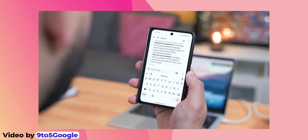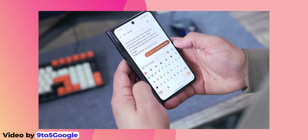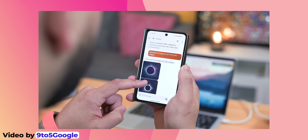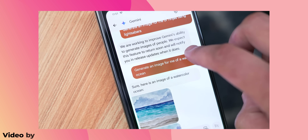This will open an ongoing thread with the AI assistant and you can ask it to write different types of messages, plan an event, brainstorm ideas, generate images, translate languages, and a lot more.